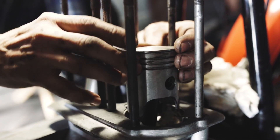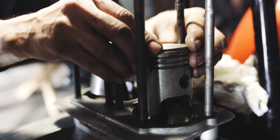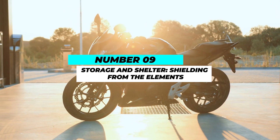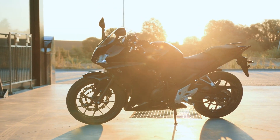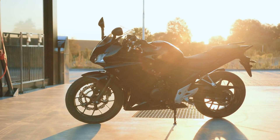Overheating can lead to engine damage, so maintaining the cooling system is essential for long-term reliability. Number 9: Storage and shelter — shielding from the elements. When not in use, protecting your motorcycle from the elements is crucial.